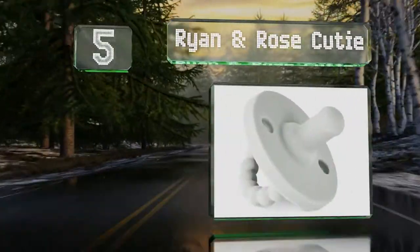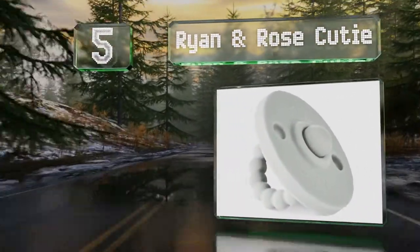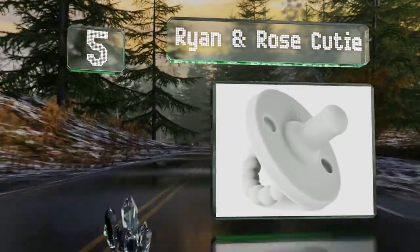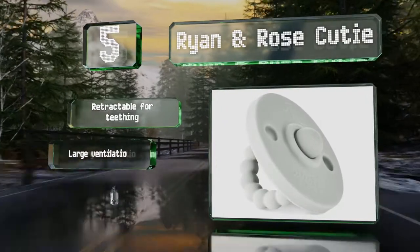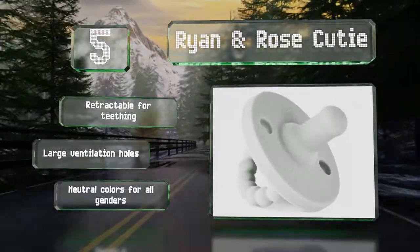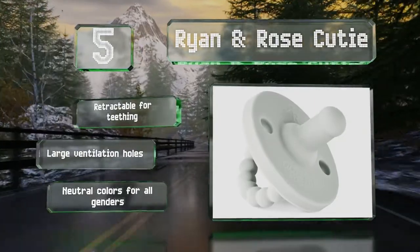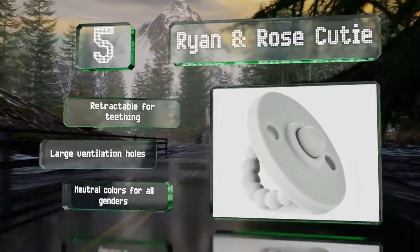Halfway up our list at number 5, if you want something with versatility, the Ryan and Rose Cutie doubles as a teether. It comes in two stages for babies with and without teeth and features a supple nipple for soothing, as well as an extra-large shield and beaded handle to satisfy those gnawing urges. It's retractable for teething and has large ventilation holes. It comes in neutral colours for all genders.